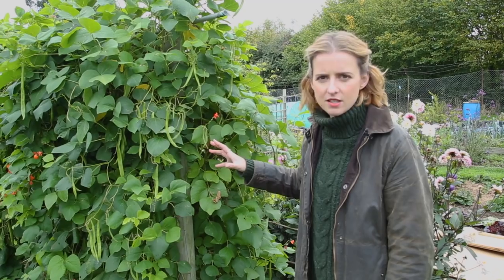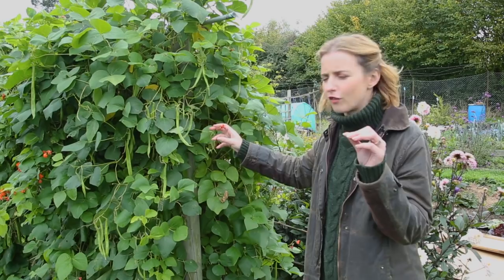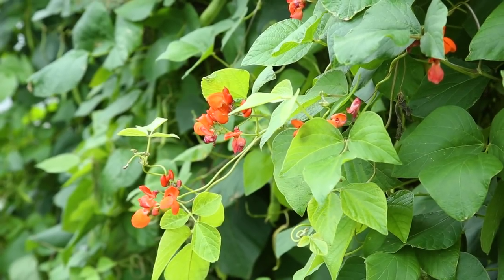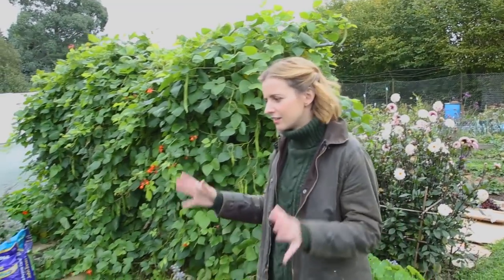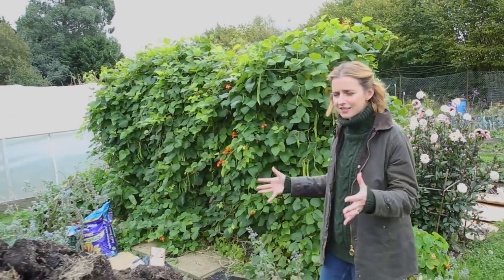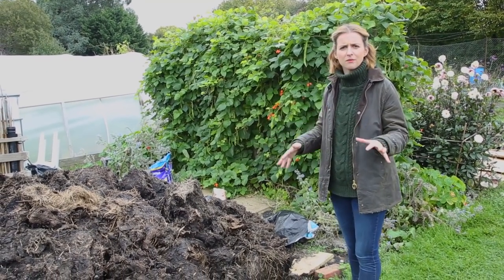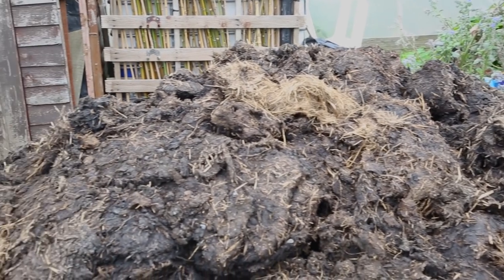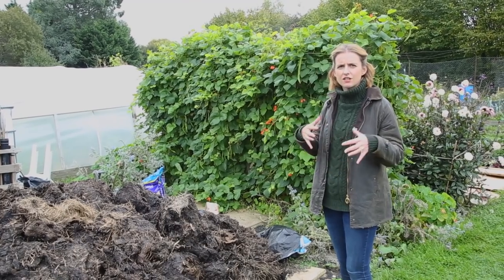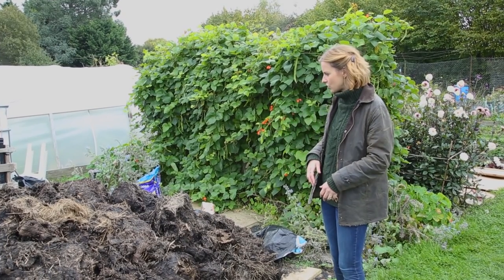Runner beans are so easy to grow and the lovely thing about them is they have gorgeous scarlet or orange flowers that bees and pollinators love. Now this isn't the prettiest part of the plot, but it is vital — all allotments at this time of year usually get a big delivery of horse manure. This will be used as mulch in autumn and spring, dug in to recharge the soil and fill it full of nutrients for next year.